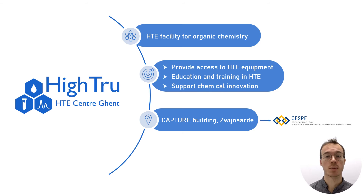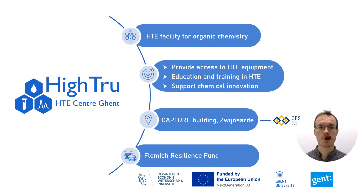Within 2 or 3 years, we will move to the new neighboring Cesper building as part of the Center of Excellence in Sustainable Pharmaceutical Engineering and Manufacturing. We were able to start up this high-throughput experimentation lab thanks to a significant investment from the Flemish Resilient Fund to facilitate the green and digital transitions, with additional financial support from the city of Ghent.